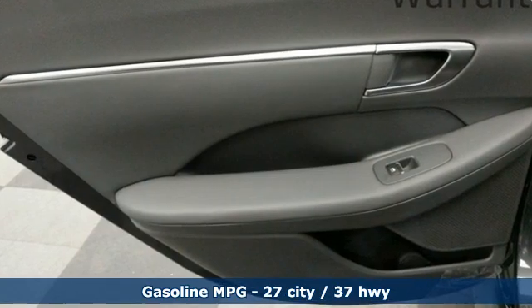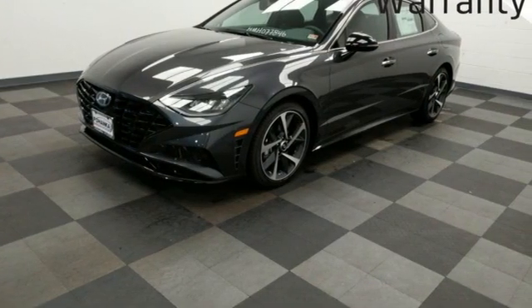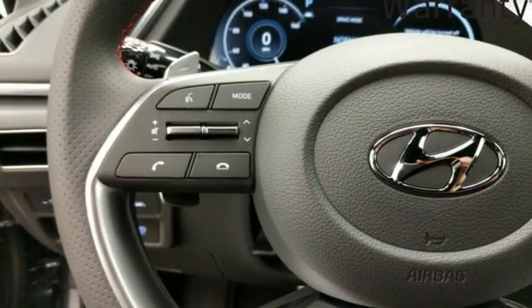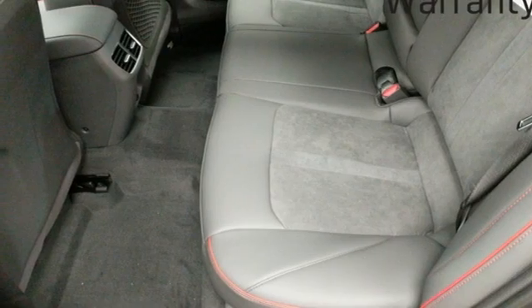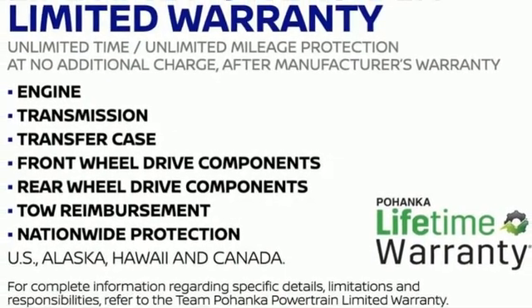Dual zone climate control, auto dimming rear view mirror, doors and push button start proximity key, front heated bucket seats, automatic transmission, hands free lift gate, gas pressurized shocks, and an intercooled turbo inline four cylinder engine.